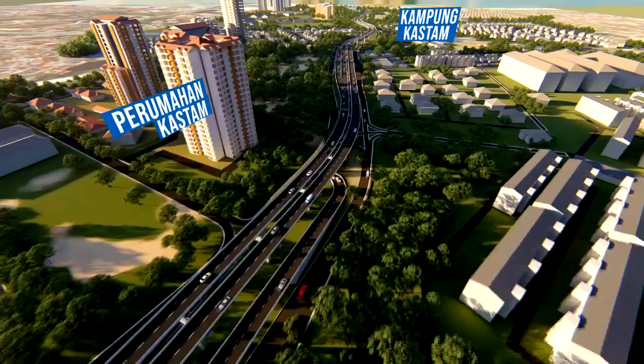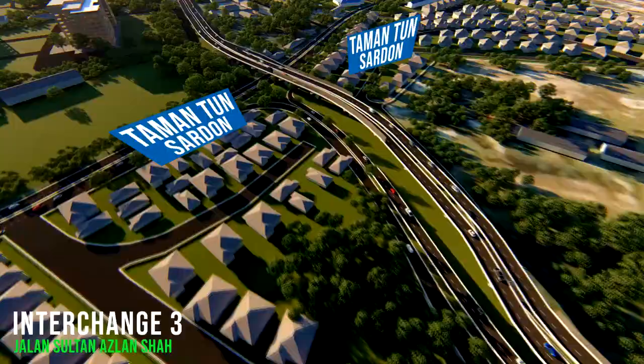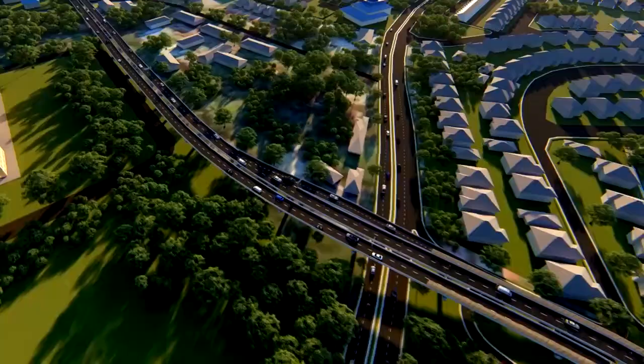The Jalan Sultan Azlan Shah alignment is about 1km long and runs eastwards towards Jalan Aquarium. Several office blocks, including the Jabatan Laut headquarters, are found within the proposed alignment. There are also several government quarters located near Jalan Aquarium.